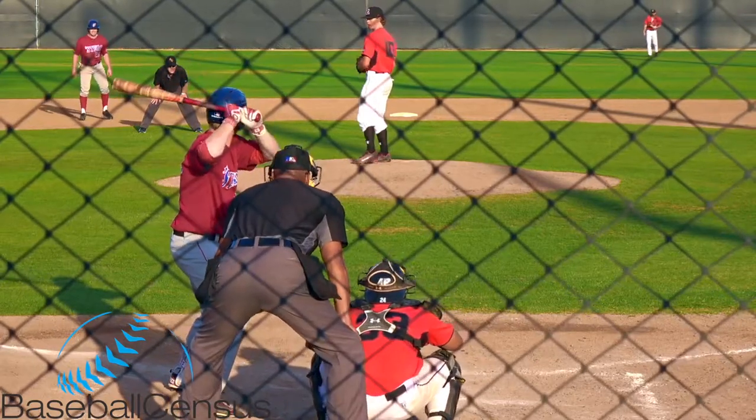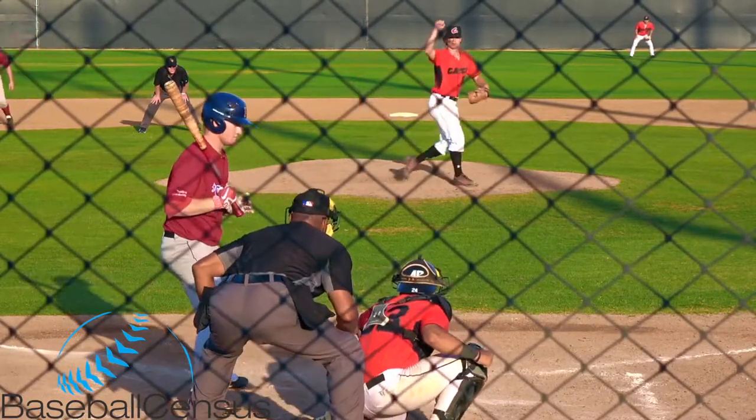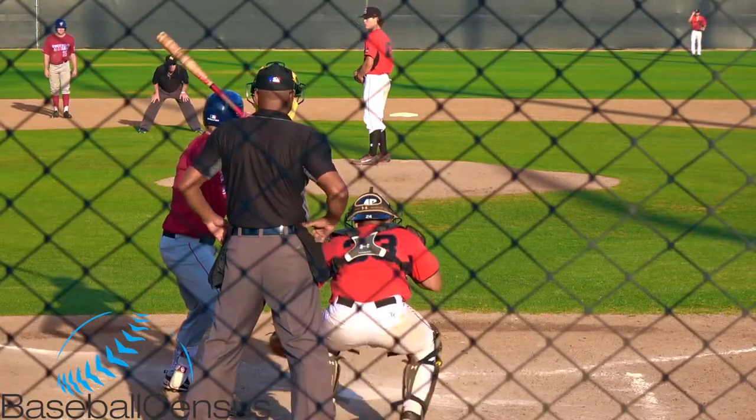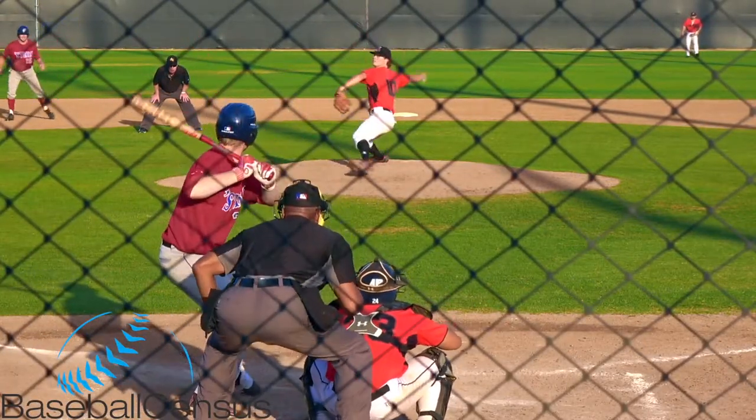Here's the 0-1 — breaking ball, that's the outside corner from Martinez. Here's the 0-2 pitch to Tyler Hardman.